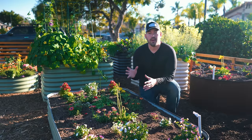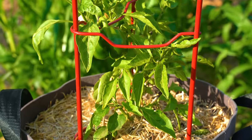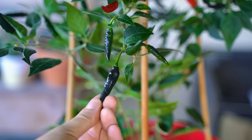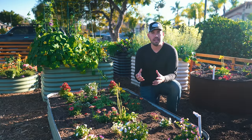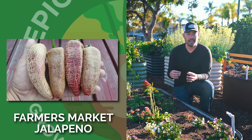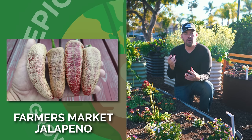It's not a summer Epic Garden unless you have some chilies or some peppers. I actually trialed about 45 to 60 different varieties of peppers last year, and I have some favorites that came out. One of the favorites I'm about to share with you is one that I didn't have a crazy amount of success with, but I want to this year. It's a jalapeño — it's called Farmer's Market Jalapeño,